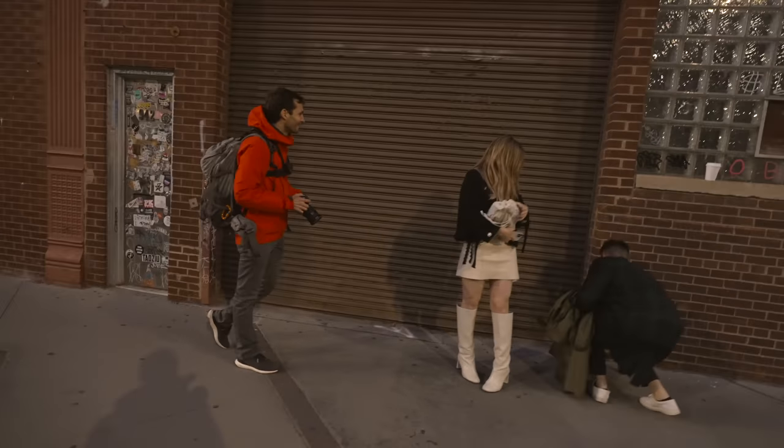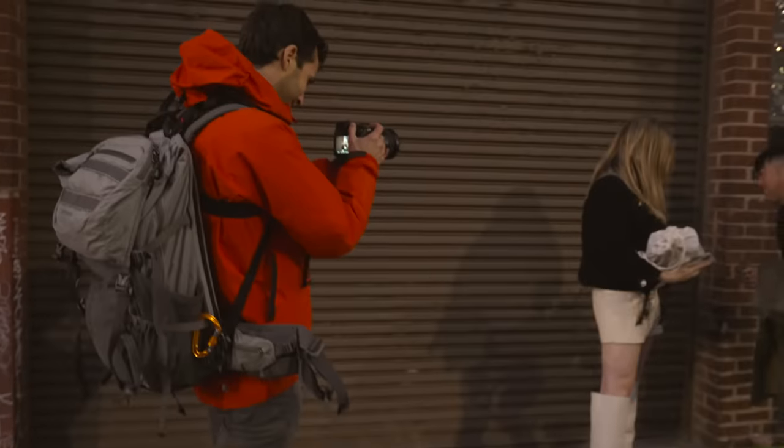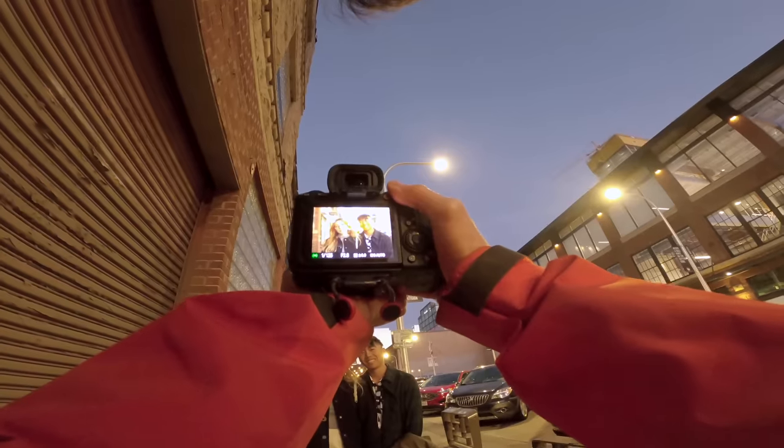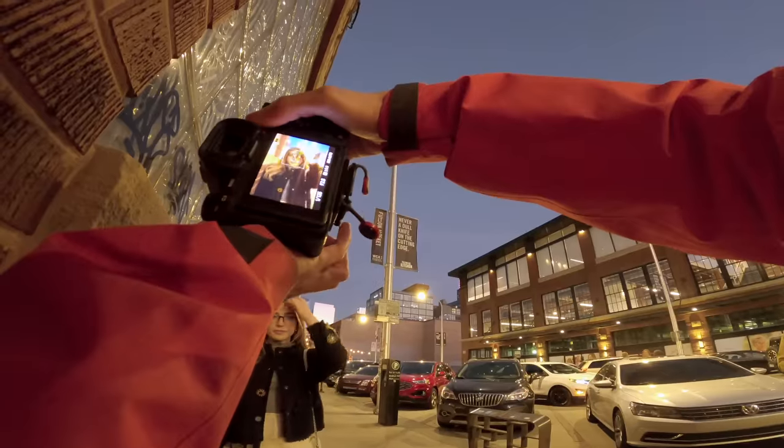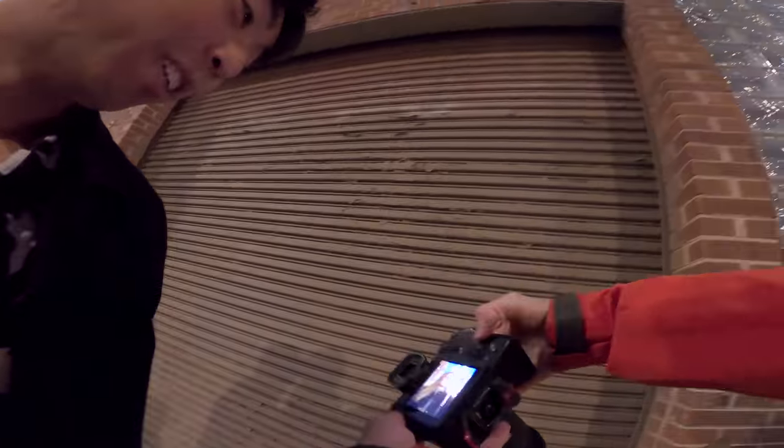How are you? You guys look good. Can I take a photo of you? Sure. Yeah? It's cool. Beautiful. Just lean a little bit on it. Perfect, looking good. Wow, look at this. Wow, that looks awesome.